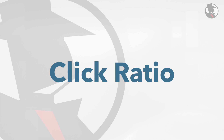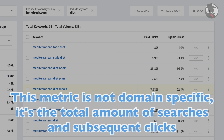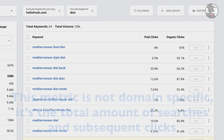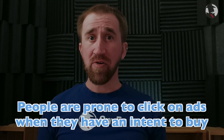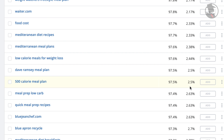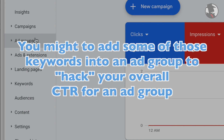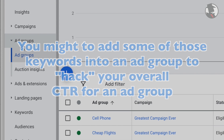The click ratio columns will show you what percentage of people clicked on an SEO result versus a paid ad when searching for this keyword. This metric is not domain specific, but instead takes into consideration the total amount of searches and subsequent clicks. People are prone to click on ads when they have the intent to buy something, so this is a huge metric for optimizing conversions. For example, if something is showing 2.5% of paid clicks, it might even be people accidentally clicking on ads. But when 30% of clicks are ads, that's some serious commercial intent — people are intending to buy something. You might even want to take the extra step and add some of those keywords into an ad group to hack your overall CTR for an ad group, possibly increasing your group level quality score.